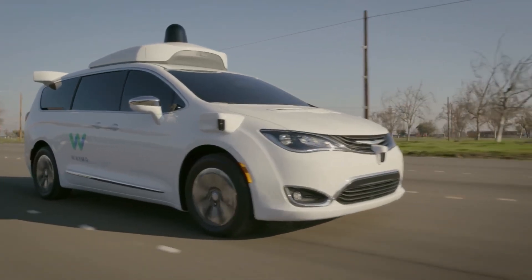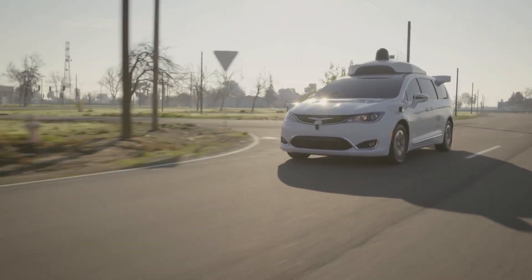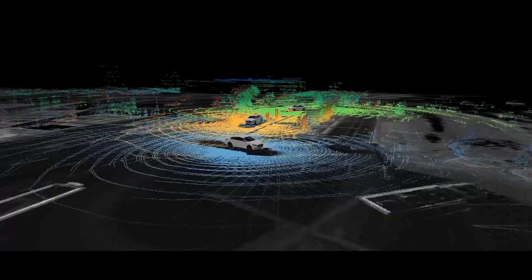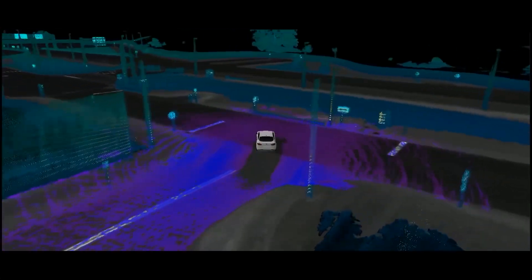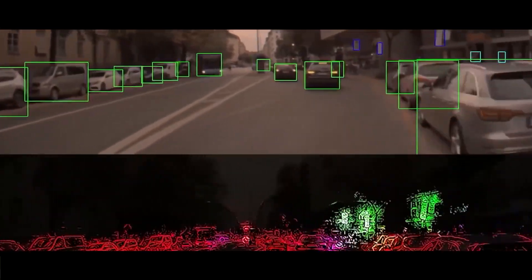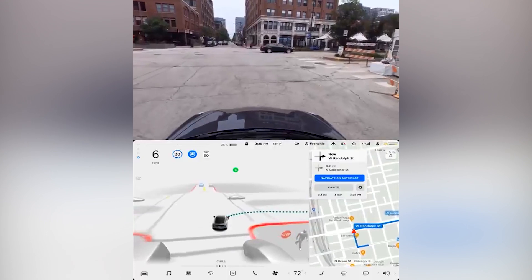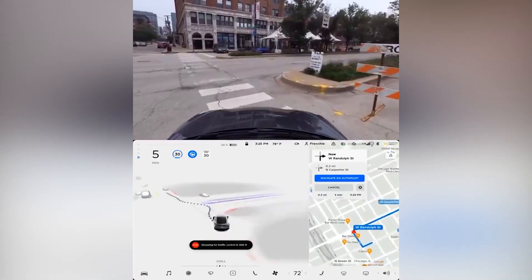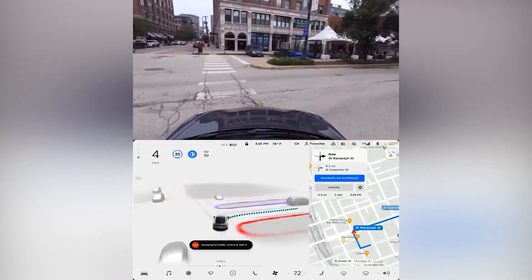There are already driverless vehicles out there such as Waymo, but these vehicles can only operate within a limited geofenced area mapped in the smallest detail using LiDAR. Any change to the road — such as construction or changes in infrastructure — must be mapped and updated for the vehicles to work reliably. Here's a great example of a Tesla navigating on the latest FSD Beta V9, taking a right turn to a closed road and then safely navigating around barriers to continue its journey.